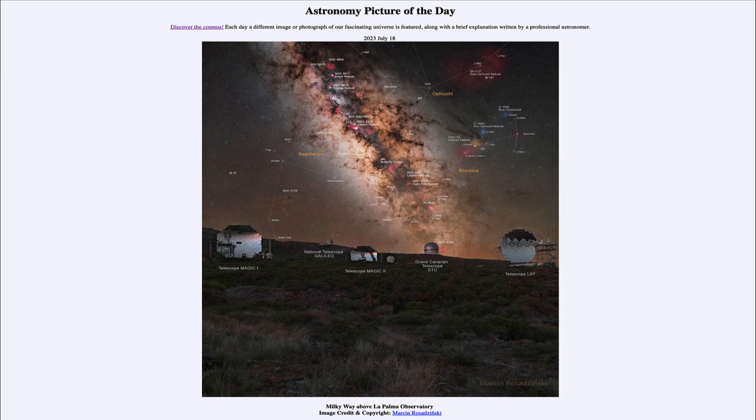On the right-hand side, we see the constellation of Scorpius, the scorpion, and above that Ophiuchus. Those are two other constellations that happen to be relatively close to the plane of our Milky Way.